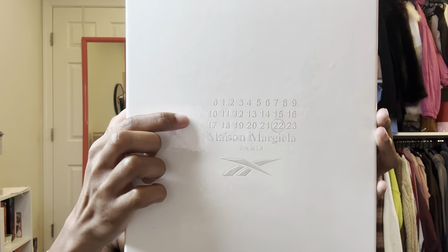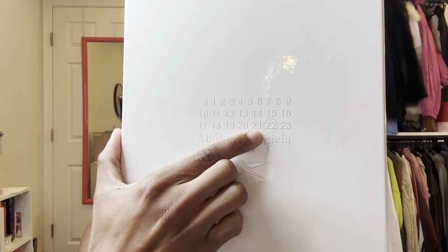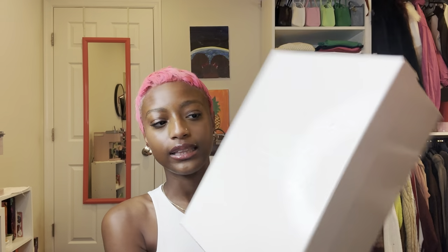I'm going to start off by showing you guys the box. We have the Reebok logo and then the Maison Margiela numbers. I had no idea what the numbers meant so I had to do some research. The 22 here is circled because it is a dedicated footwear line. All of the numbers coordinate with different things - for example, three is fragrance, eight is eyewear, and 11 is accessories.